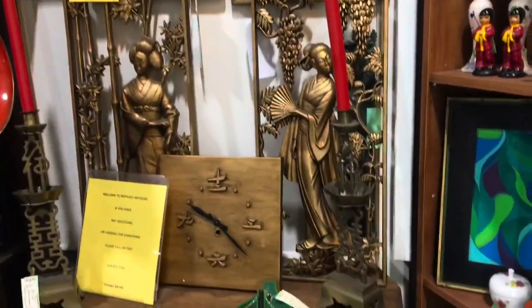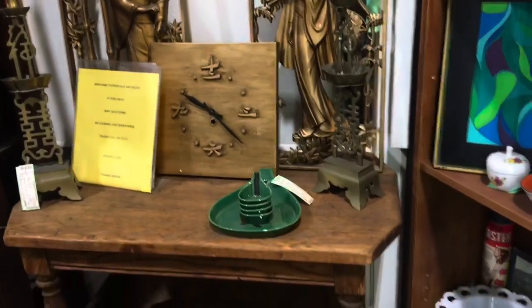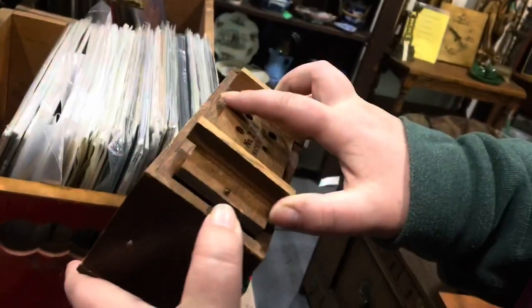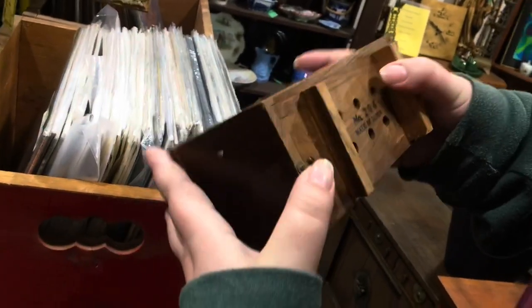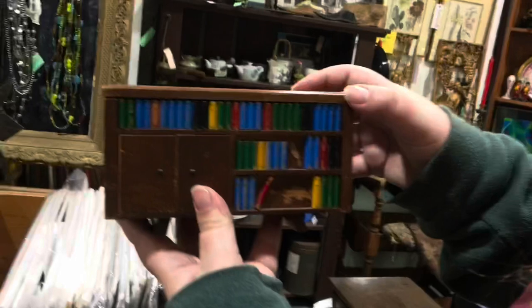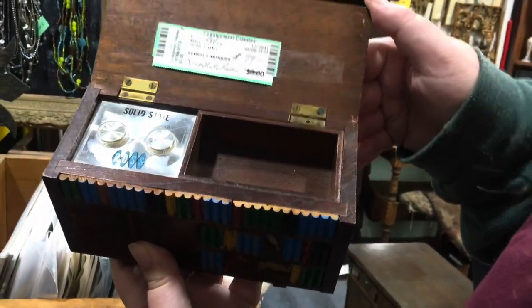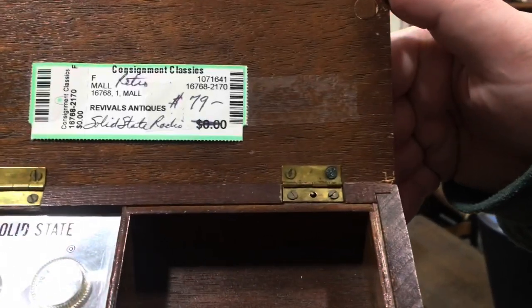And then that clock - I don't know if those are like soy sauce dishes? They look like little soy sauce dishes. Oh, aren't they for egg drop soup? The soup spoons - oh that's cute. And then we opened this up thinking it was like a little salesman sample, and it was a little radio that looked like a bookcase!